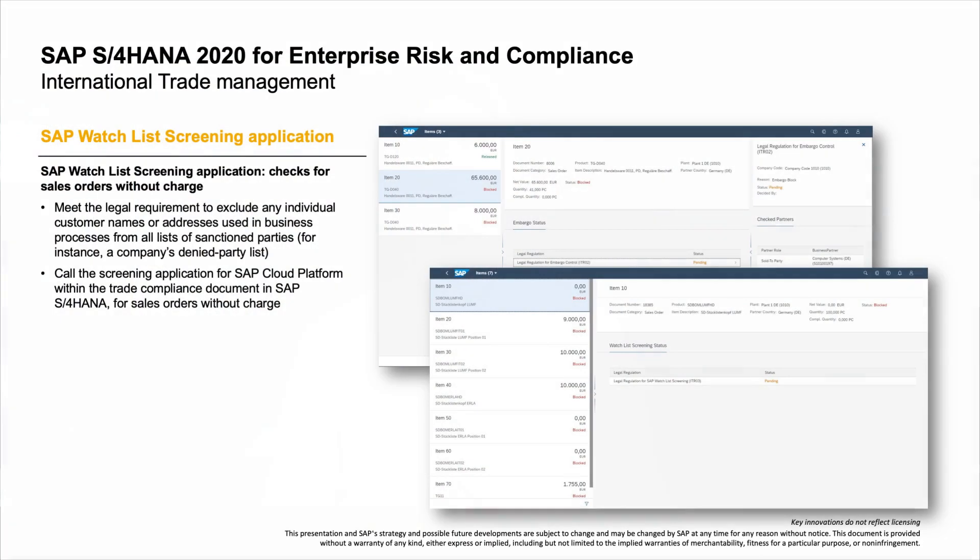Legal compliance is top of mind, now more than ever. The last line of business I'd like to cover is enterprise risk and compliance. As an example of innovation, in International Trade Management, the SAP Watchlist Screening application now makes it possible to perform watchlist screening checks for sales orders without charge.